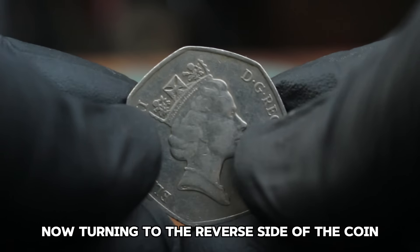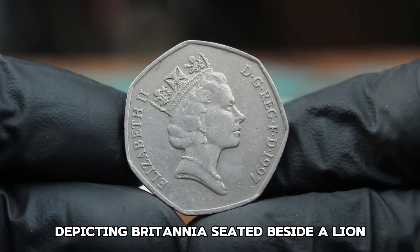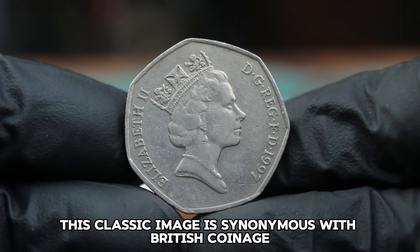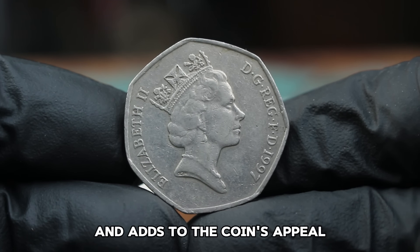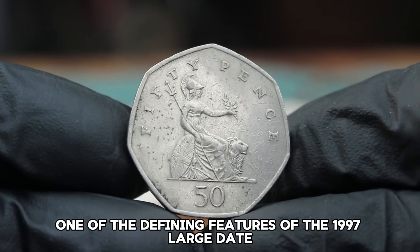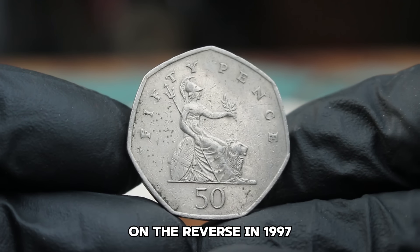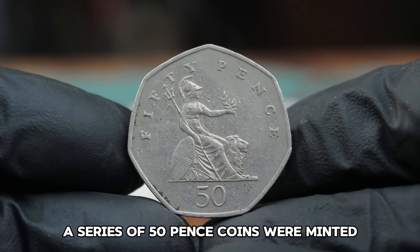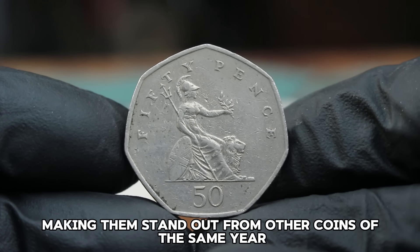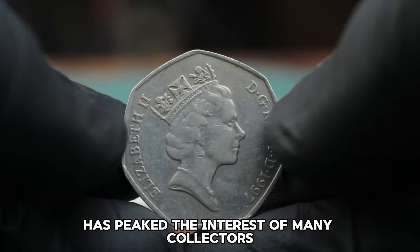Turning to the reverse side of the coin, we find a design by Christopher Ironside depicting Britannia seated beside a lion holding a trident and shield. This classic image is synonymous with British coinage. One of the defining features of the 1997 large date 50 pence coin is the size of the date numerals on the reverse. In 1997, a series of 50 pence coins were minted with a noticeably larger date, making them stand out from other coins of the same year. This variation, although minor, has piqued the interest of many collectors.